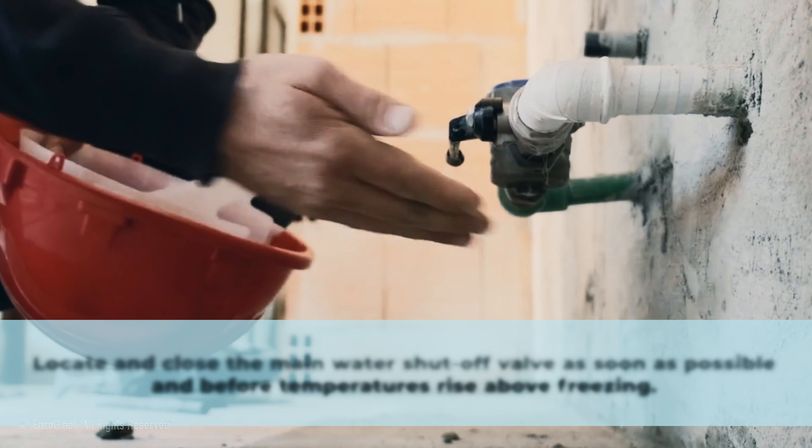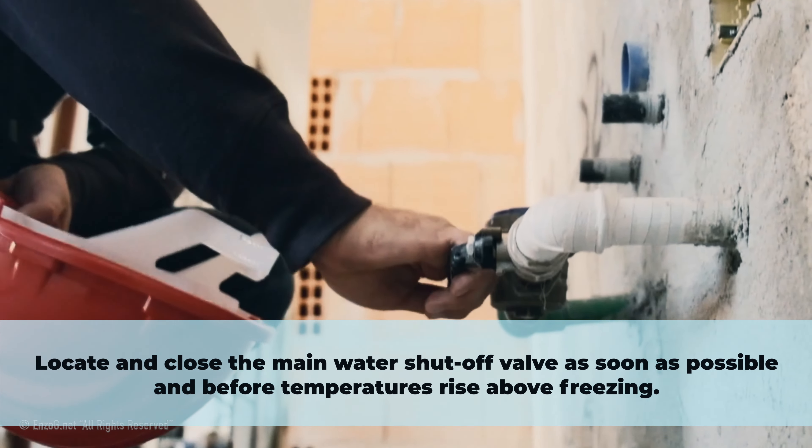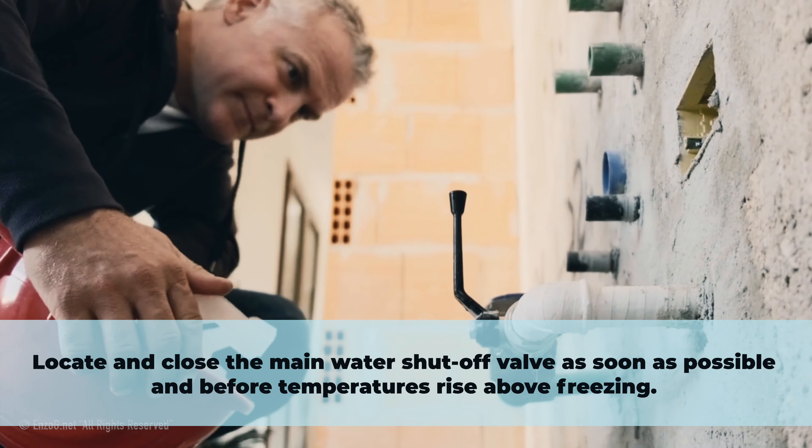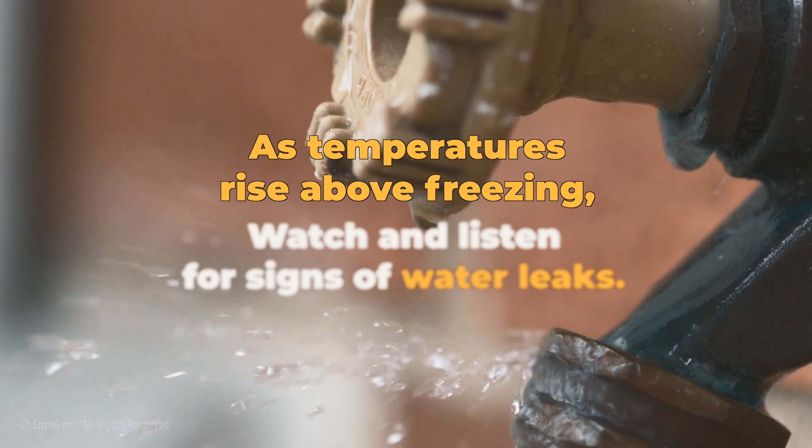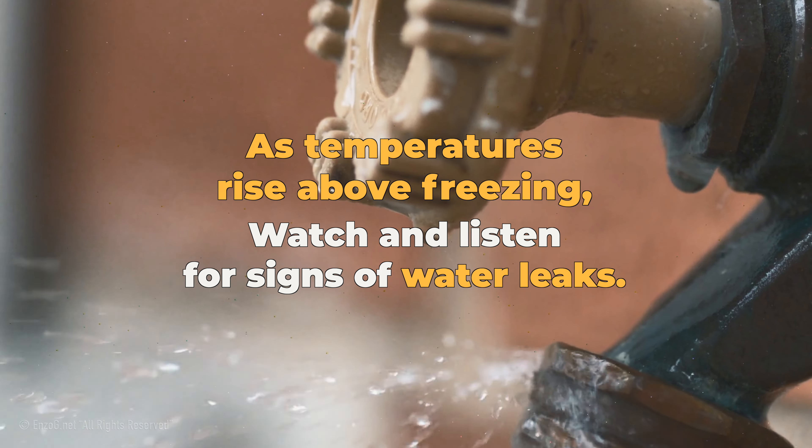What to do if you have a frozen pipe? Locate and close the main water shutoff valve as soon as possible and before temperatures rise above freezing. As temperatures rise above freezing, watch and listen for signs of water leaks.